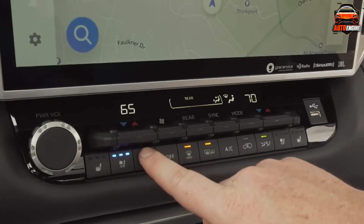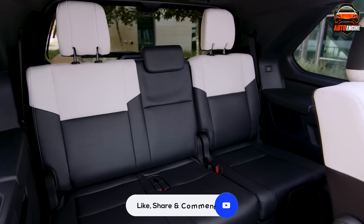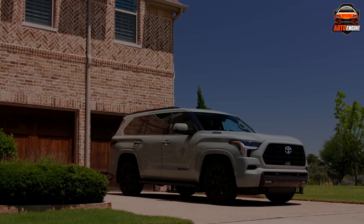Which one of these monster SUVs are you picking for your next family adventure? Let us know in the comments down below. If you enjoyed our list, be sure to hit that like button and subscribe to the channel. See you in the next one.